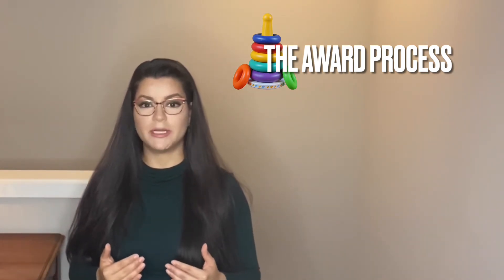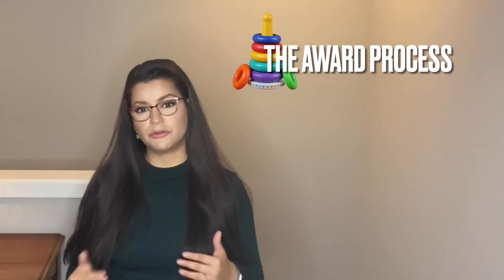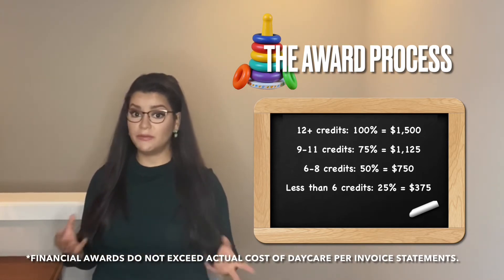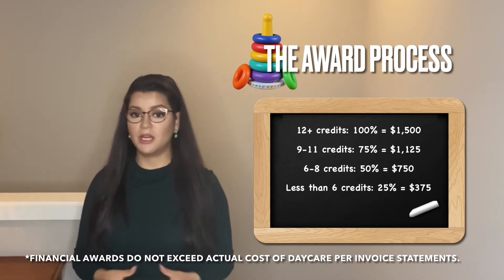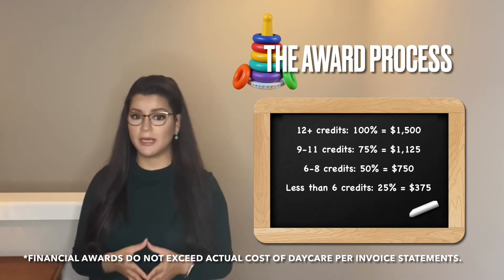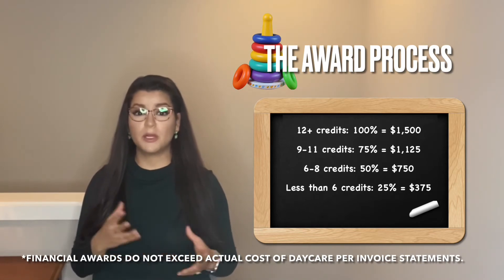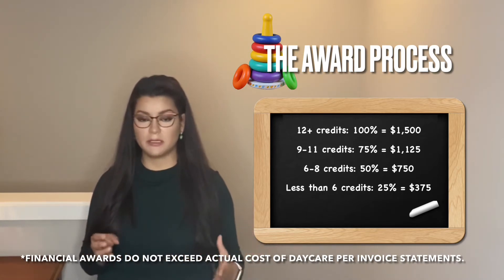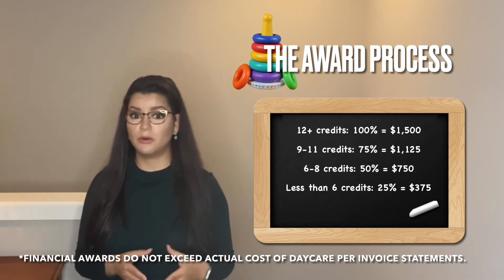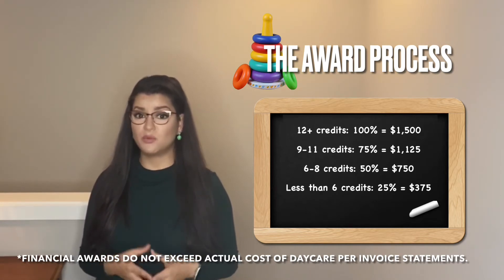If you're taking less than 12 credits, your child care financial award may be adjusted based on your enrollment level. For example, if the financial aid dollar amount for helping pay for daycare is $1,500, you need to be taking a minimum of 12 credits to get the full amount. If your school considers three-quarter time to be nine to eleven credits, then you would get 75% of the award — so $1,500 times 0.75 equals $1,125.